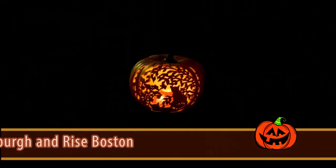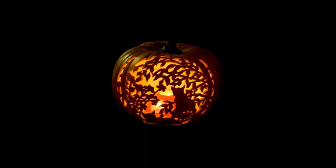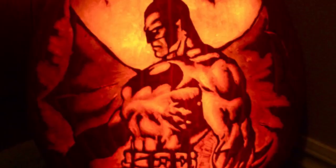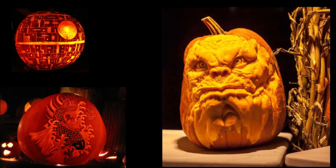According to Wikipedia, a jack-o'-lantern is a carved pumpkin or turnip lantern, associated with the holiday of Halloween and named after the phenomenon of a strange light flickering over peat bogs, called Will-o'-the-wisp or Jack-o'-the-lantern.